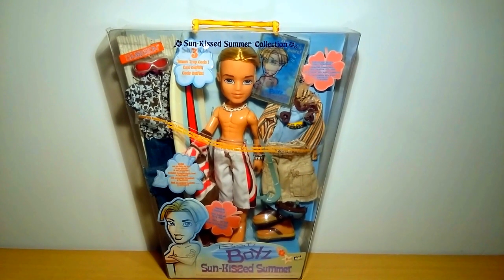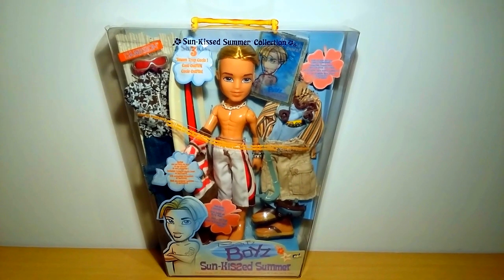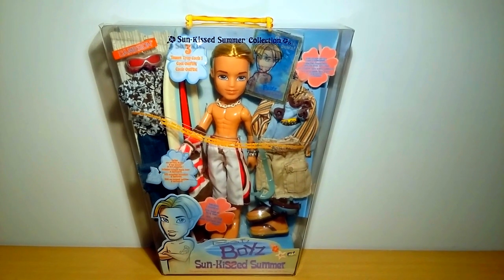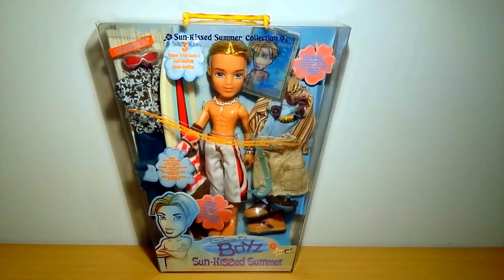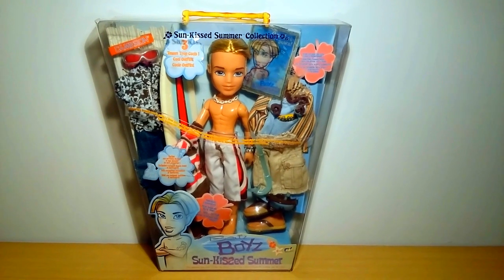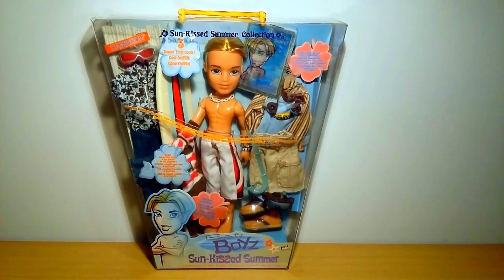Hey guys, welcome to my review on the Bratz Boys Sunkissed Summer Cameron, which I bought on June the 10th last year at the Belgian Sea, which is called Knocke. I bought him for 60 euros — I know, it's way too expensive for one doll — and as you can see the box condition is not perfect at all. It turned out yellowish, with sticker residue and stuff, which you will notice in this review.